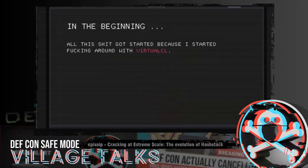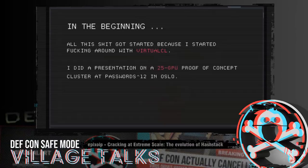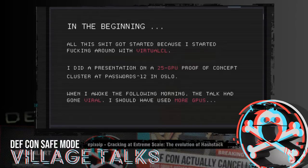I found a piece of software at a Hebrew university called VirtualCL, and I did a presentation on a 25-GPU proof-of-concept cluster that me and Bitweasel put together at Passwords12 in Oslo. When I woke up the next morning after giving that presentation, we had gone viral — we were on the front page of Slashdot, Gizmodo, Boing Boing, NBC News, The Register — we were everywhere.